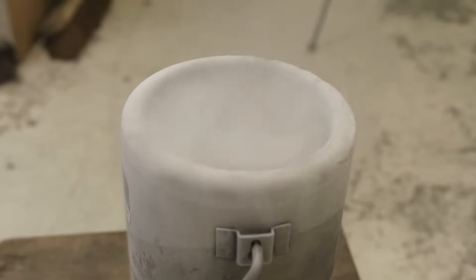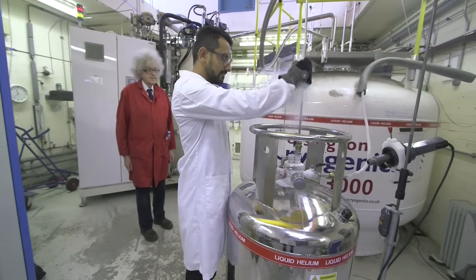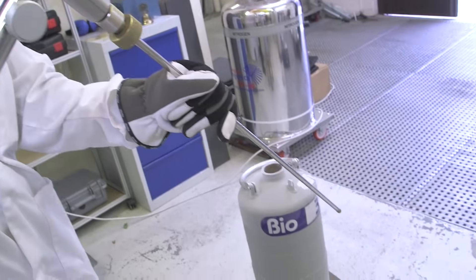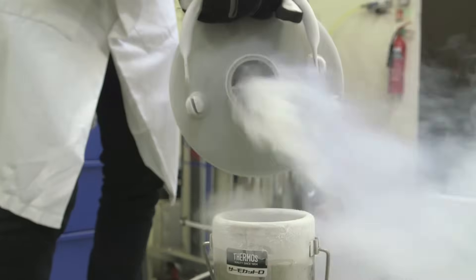And once we got it in, there was so much fog that it was quite difficult to tell whether we were really seeing the surface of the liquid or not. But it was great fun. Brady and I really enjoyed ourselves, and the technician Sanjeev was really helpful. He even tried filling a much bigger vessel with liquid helium and pouring it into our thermos.